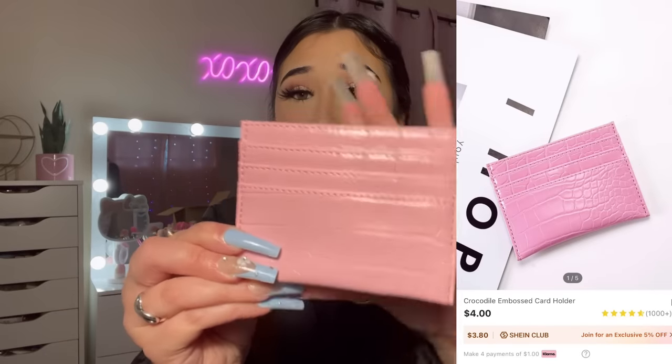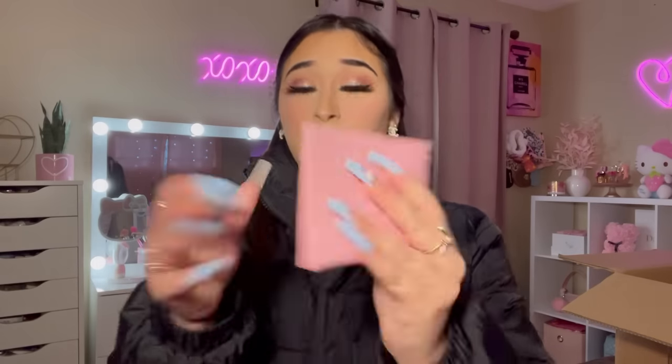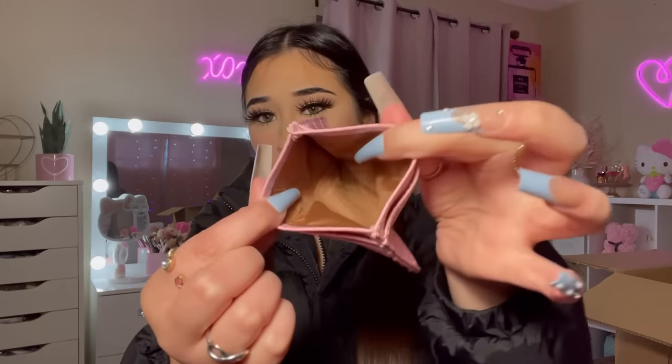This little wallet is a cute baby pink color. It has slots for cards and you can also put cash in here. It does feel a little bit flimsy, but it's okay.